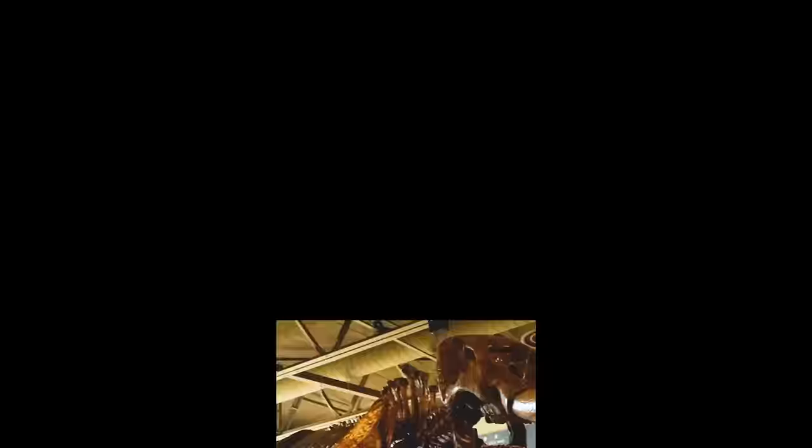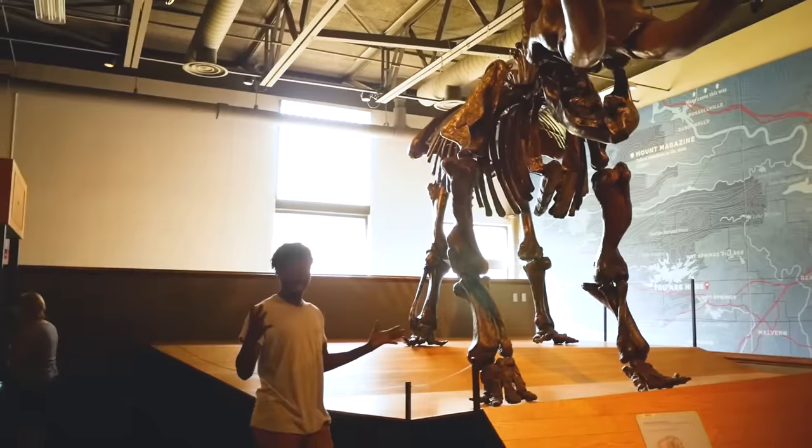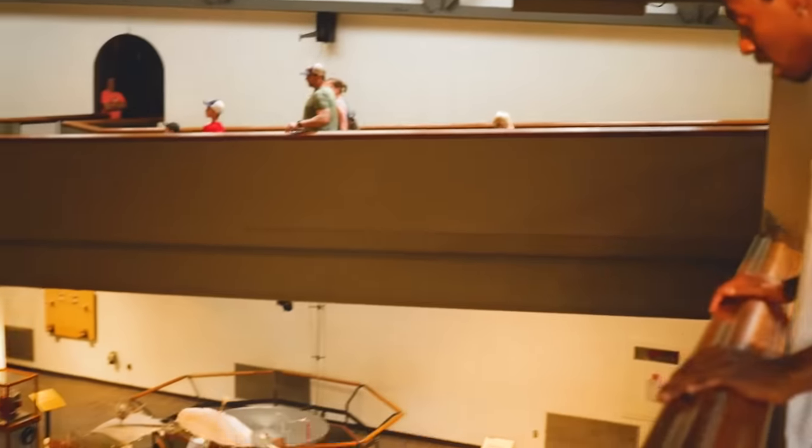One of Arkansas's largest hands-on science centers, Mid-America offers over 100 hands-on exhibits. This place is where curiosity thrives and science comes to life.